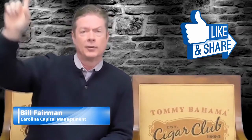Hi, thanks for joining us again. Bill Fairman here with Carolina Capital Management. Don't forget to like and share. We have other videos available depending on the platform you're watching this on. Here's another frequently asked question that we get frequently.